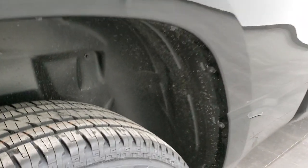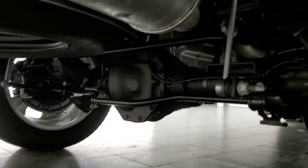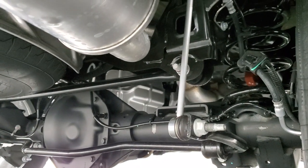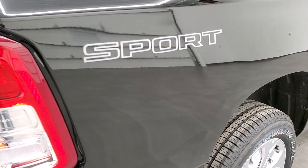Those rear wheelhouse liners are the plastic liners right here, keeping your frame and underbody clean. And you can see it has the rear coil suspension, which keeps your ride smoother when you don't have anything loaded up in the truck.